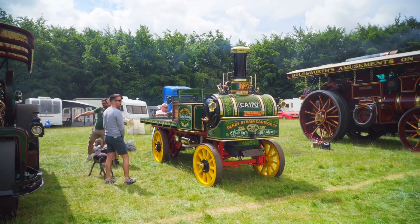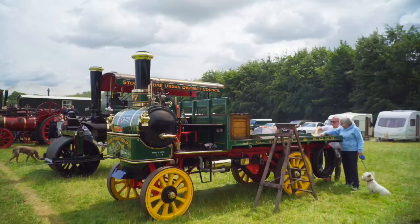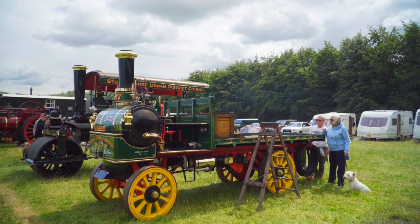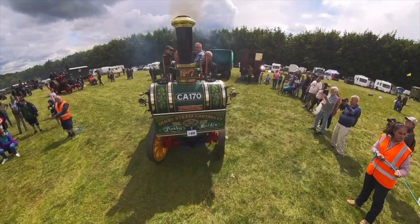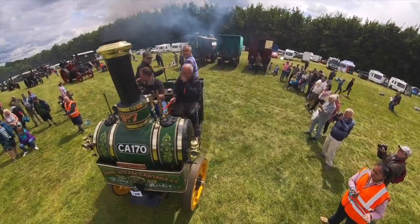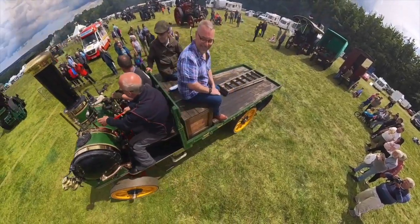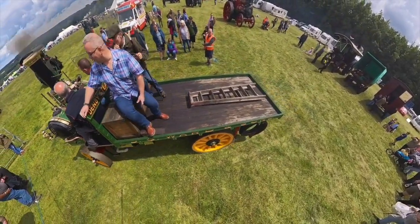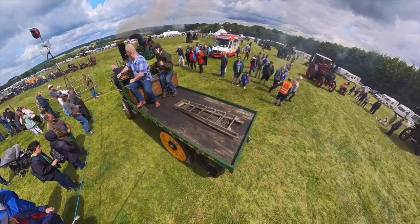The only steam wagon at the show was this Yorkshire Patent Steam Wagon Company Limited from the Vulcan Works in Hunsworth, Leeds. Number 117, Denby Maiden. It's a two-tonne wagon built in 1905 and is the oldest survivor of its make. It was discovered derelict on a Welsh hill farm and given a total rebuild in the 1970s, then given a further makeover by the current owners.